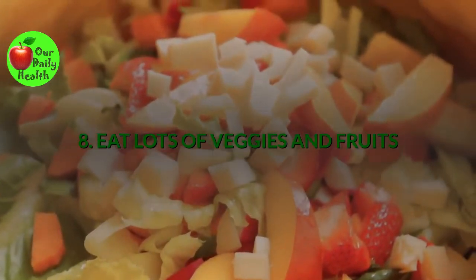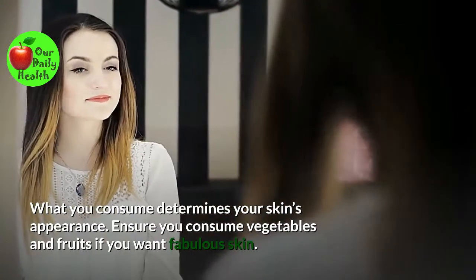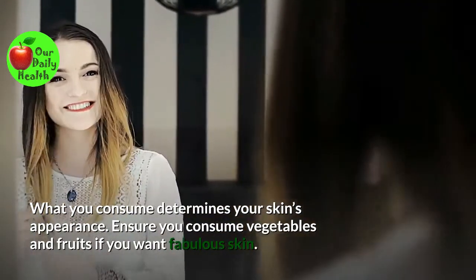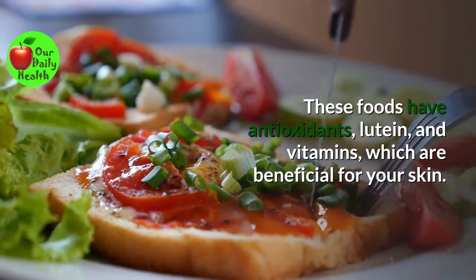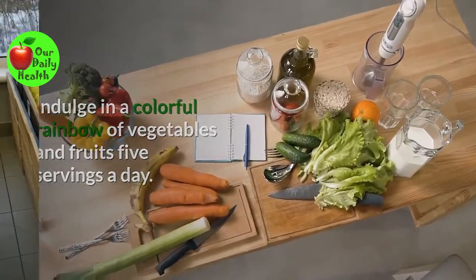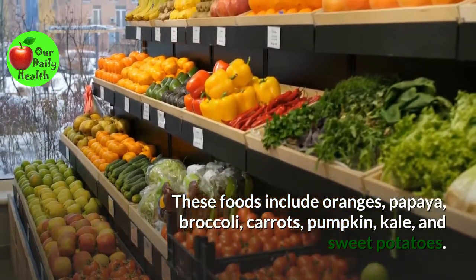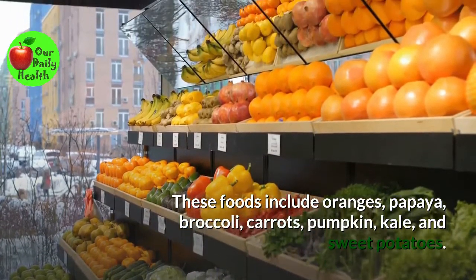Number eight: Eat lots of veggies and fruits. What you consume determines your skin's appearance. Ensure you consume vegetables and fruits if you want fabulous skin. These foods have antioxidants, lutein, and vitamins, which are beneficial for your skin. Indulge in a colorful rainbow of vegetables and fruits — five servings a day. These foods include oranges, papaya, broccoli, carrots, pumpkin, kale, and sweet potatoes.